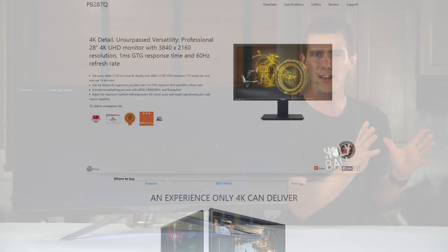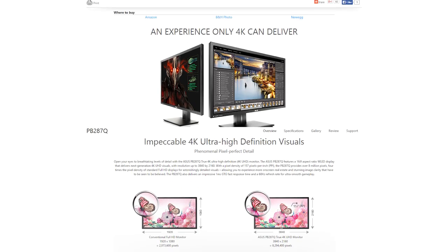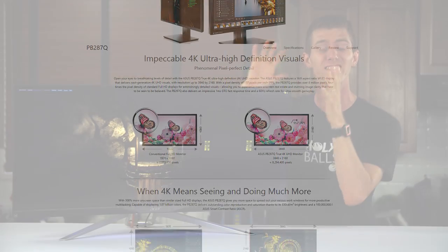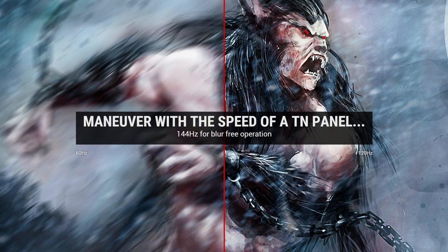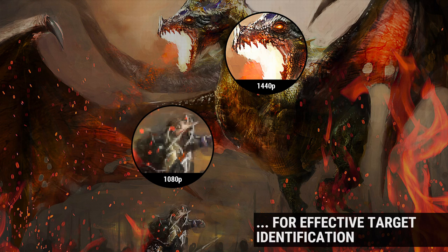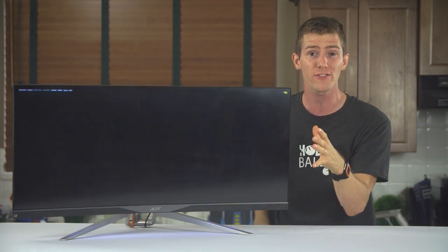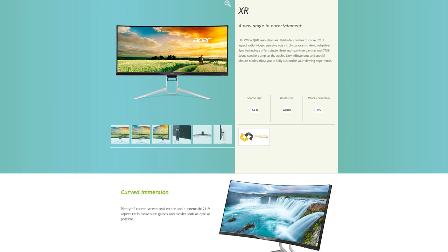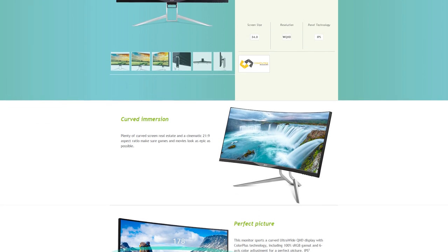Acer, you guys gotta look at how everyone else does this. You've got your standard corporate site product page with inoffensive color scheme. Then you need to have a stylized sub-site for your gaming products that communicates the things that gamers care about in a direct fashion. I was blown away when the single most interesting specification of the XR341 CK-A, for me anyway, wasn't on the product page.